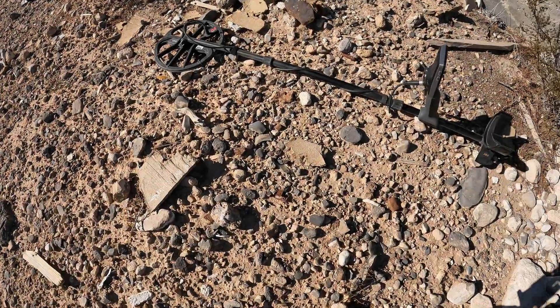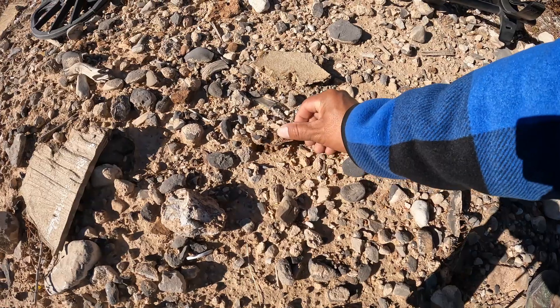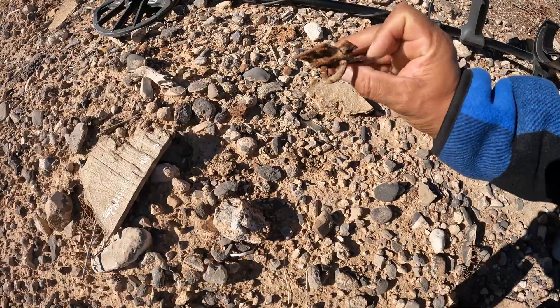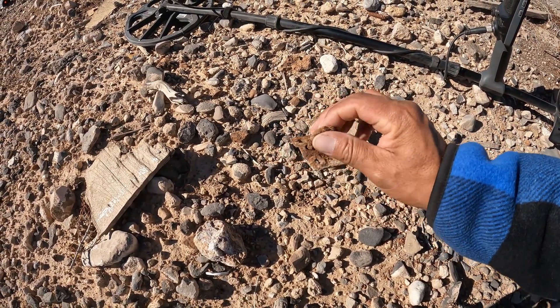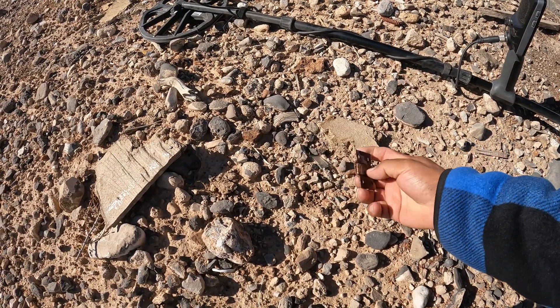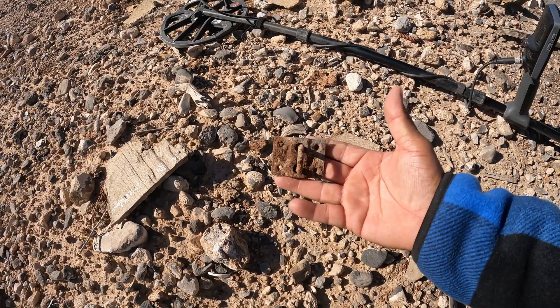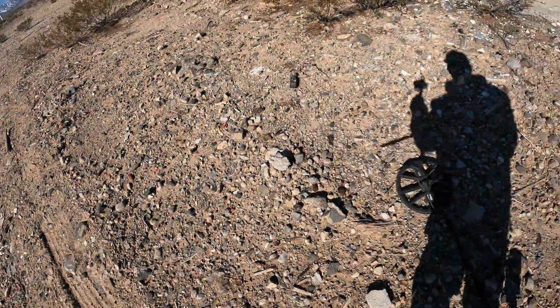Miren ustedes, look at this. I guess this is from one of the lags — I think this was from some kind of lock. Creo que esto era de alguna cerradura. Interesante. Interesting. Continuamos.